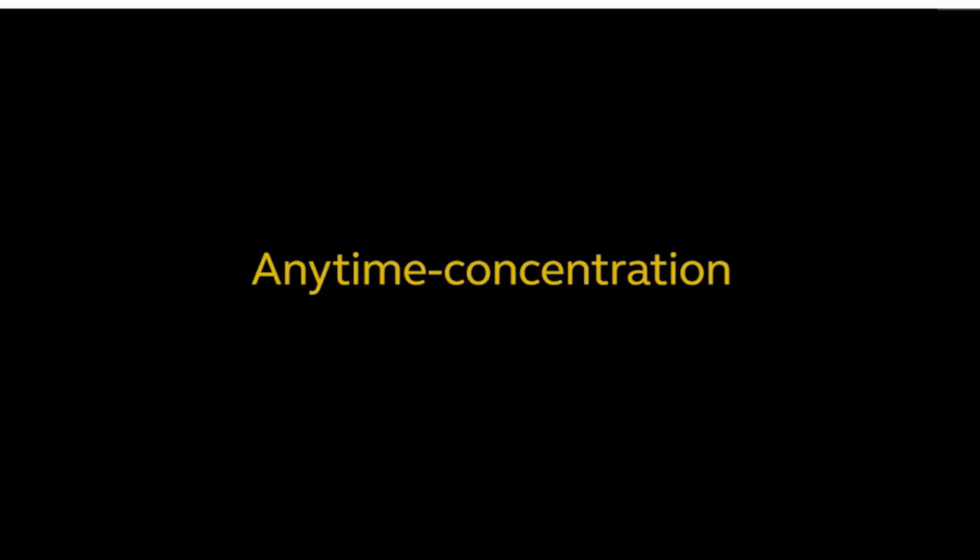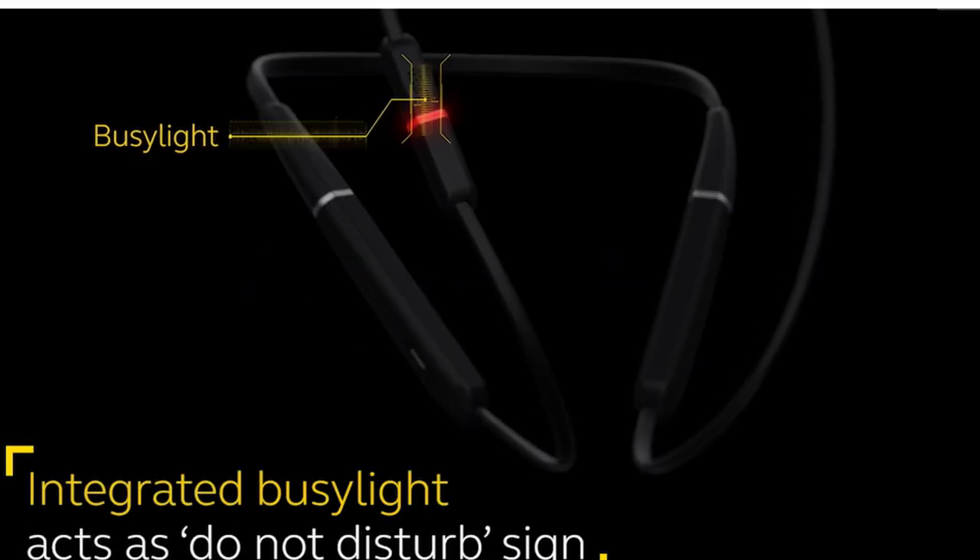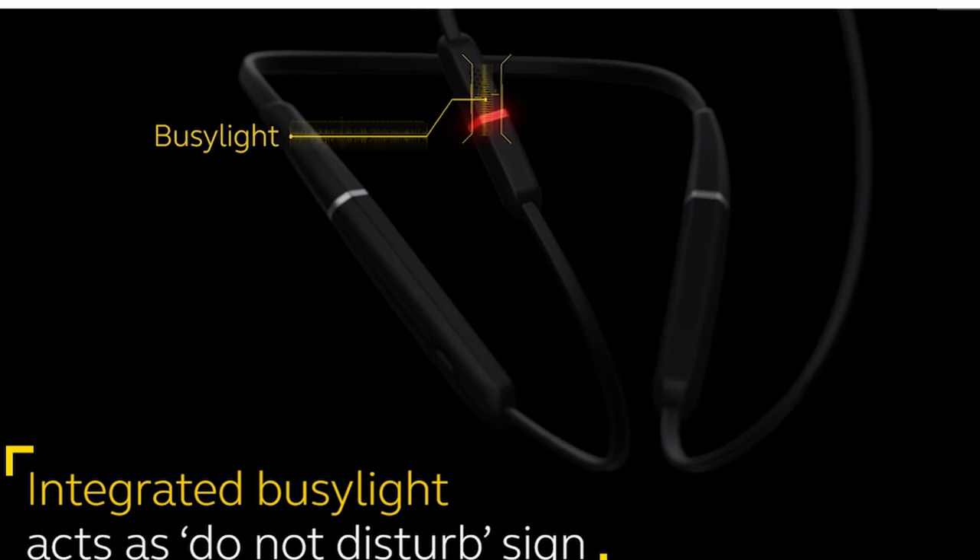Plus, with the Jabra Sound Plus app, you can personalize your audio experience, whether you're on a call or listening to music, with features like a music equalizer and hear-through.